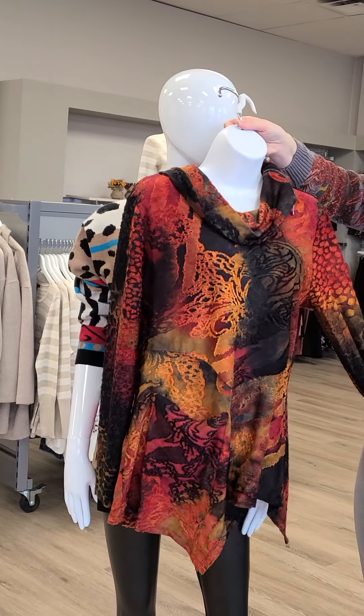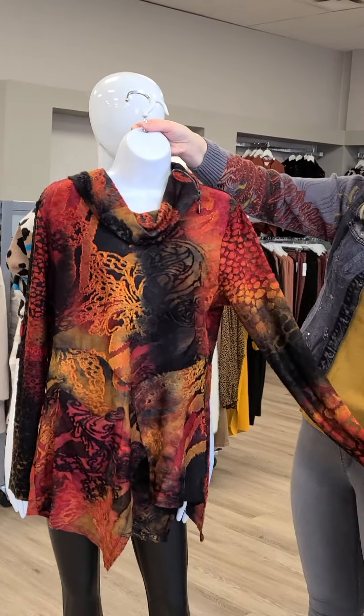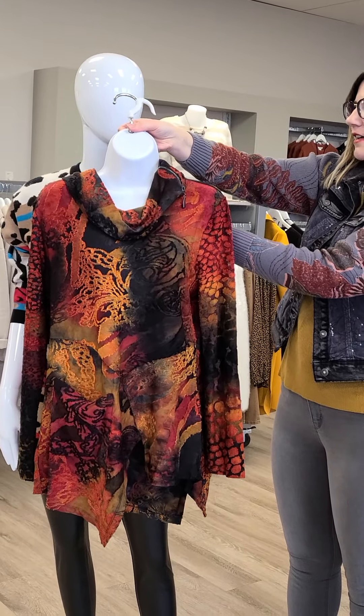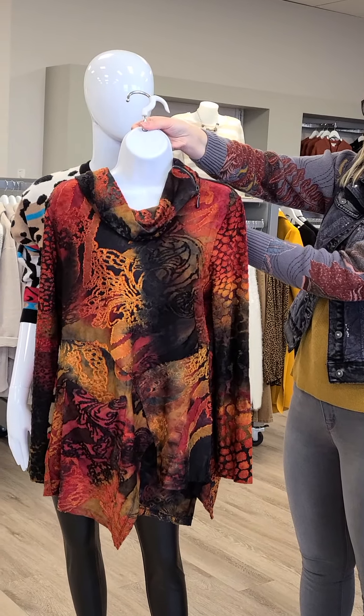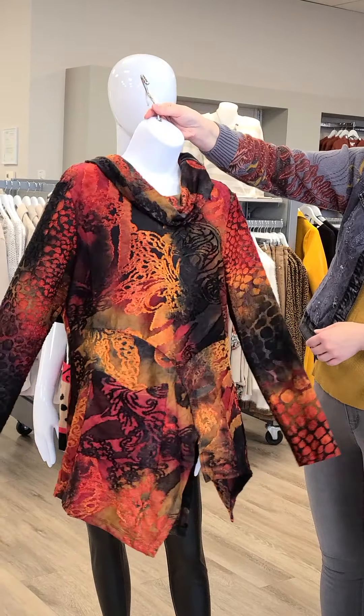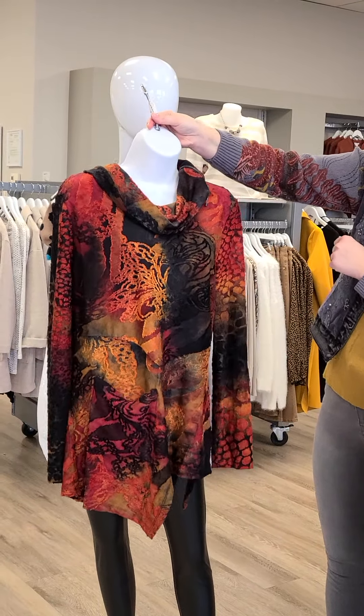We can also pair this lovely new tunic here — look at the bright colors with the zipper along the neck. This is Kativa, sizes small through extra large, $121. The colors are absolutely phenomenal, and there's a little pocket on the right-hand side as well.